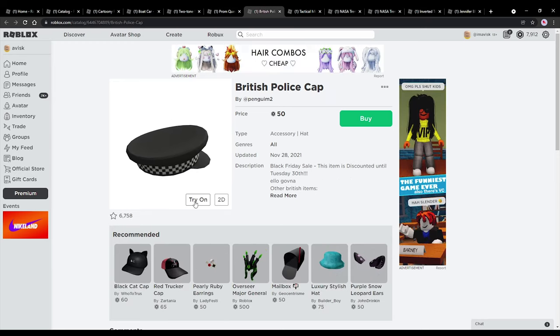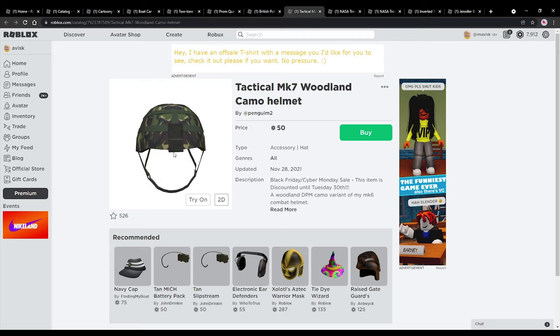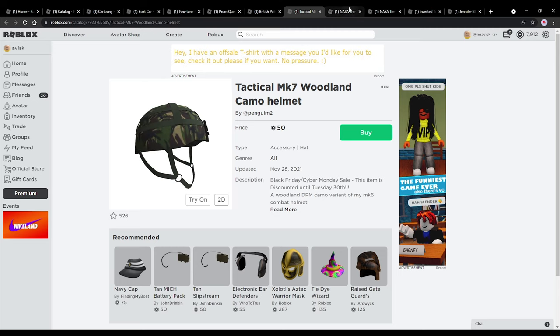We also have the British police cap right here, priced at 50 euro bucks — so once again the cheapest price possible. Very, very nice right here, really awesome hat. I think this one has a very nice design, might be kind of cool for some people. And then you also have a military accessory: the tactical MK7 woodland camo helmet, very, very nice for the cheapest price possible. Really incredible item.